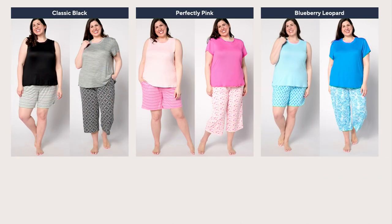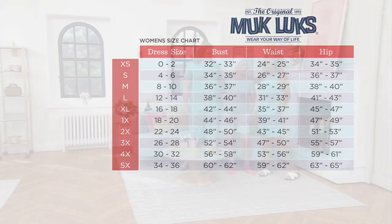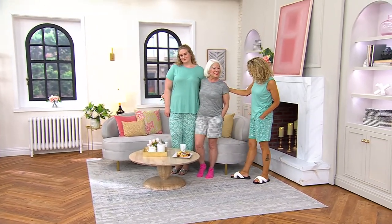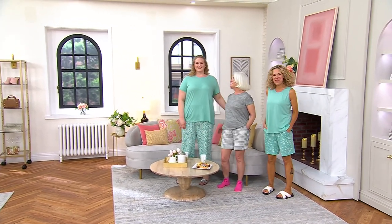You can wear the tank with the pants or the tank with the short, and vice versa. Here's the size chart again — it's department store sizing. Whatever you'd walk into the mall and buy dress size-wise, that's what we want you to do with us, or size up one from your normal QVC size. I'm wearing a small, it's what I always wear at the mall. I'm wearing petite because I'm only 5'3". I wear extra small in Muck Lux.